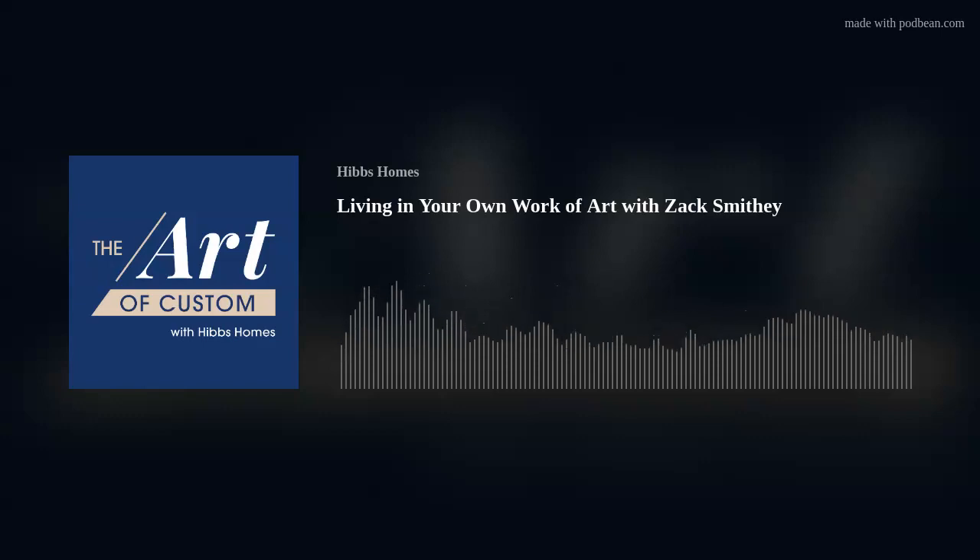Thanks to all of our listeners, and we hope you join us again for season six coming up after the first of the year. For more information, visit www.artofcustompodcast.com or find us on Facebook as The Art of Custom and on Twitter at Art of Custom Pod. Be sure to subscribe on iTunes, Stitcher, or wherever you get your podcasts to get the latest episodes, and please rate and review to help us grow. The Art of Custom is produced by Hug Monster Sound with original music by Adam Frick-Berdine. Thanks for listening.